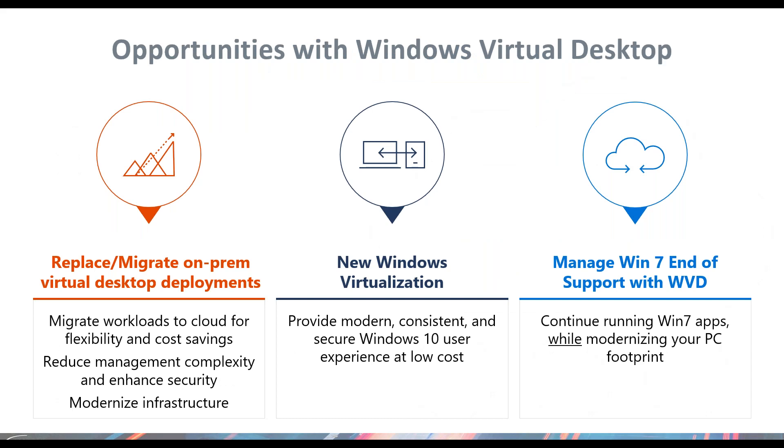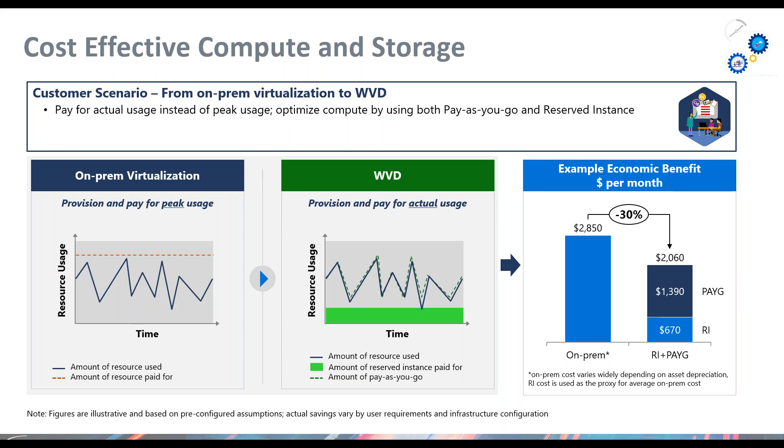Some of the opportunities that exist for migration to Windows Virtual Desktop: if you're managing on-premise workloads today — whether from VMware, Citrix, or your RDS deployments — you can move to Microsoft Azure and leverage WVD as part of a cost savings and management complexity reduction for your IT administration staff. It's a new virtualization capability that allows us to lift and shift Windows 7 images and 2012 R2 or 2016 images to Azure, and consume Windows 10 as a public cloud resource — either as a single desktop or multi-session.